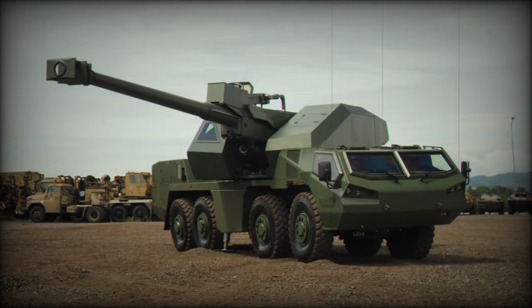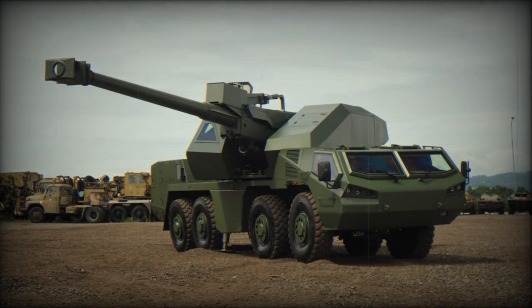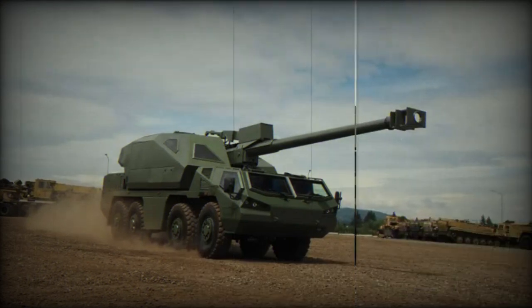It features an automatic loading and firing mechanism and supports various firing modes, including single-round, rapid-fire, programmed, and multiple-round simultaneous impact. The artillery system can store 40 rounds of ammunition within its turret conveyors.